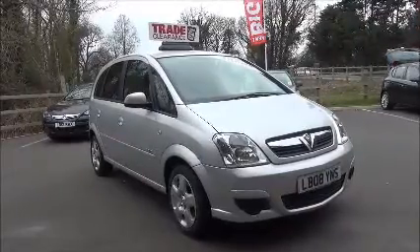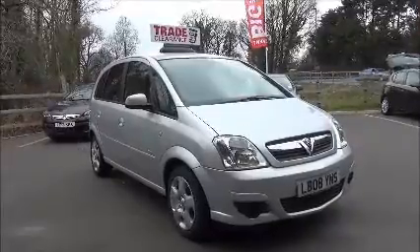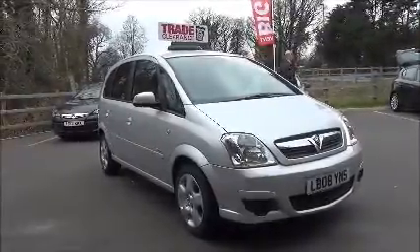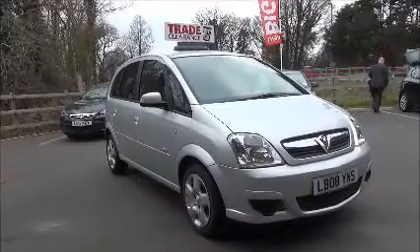This car has a warranted mileage of 52,905 miles and is in insurance group 11 with a CO2 figure of 148, which equates to a road fund licence fee of just £145 annually.